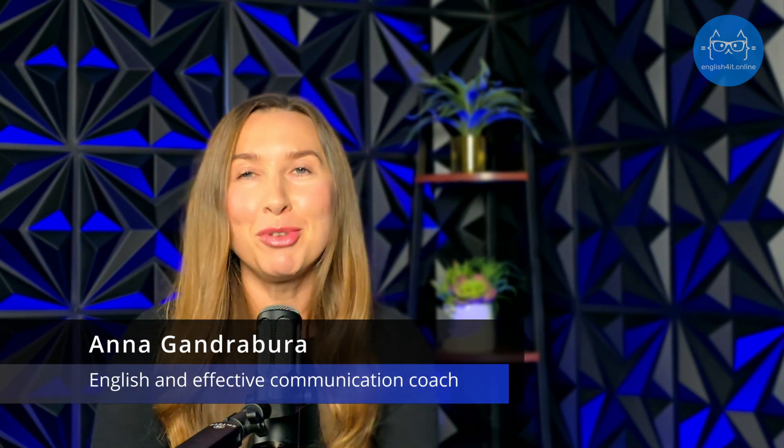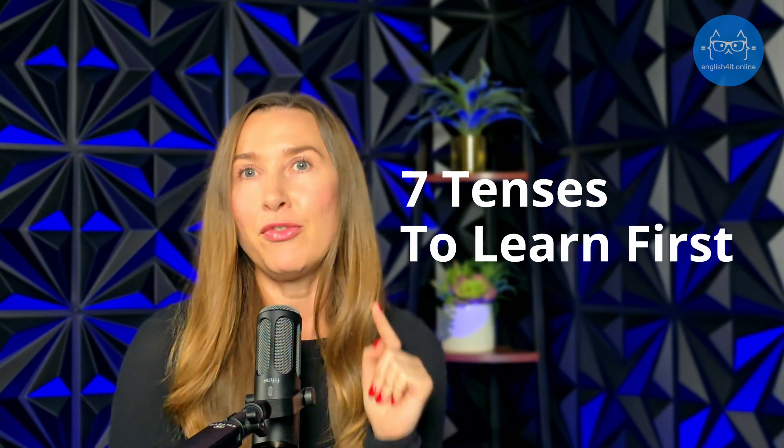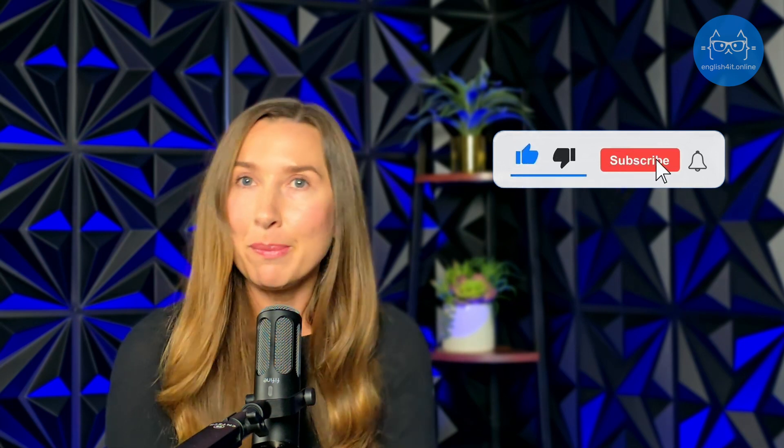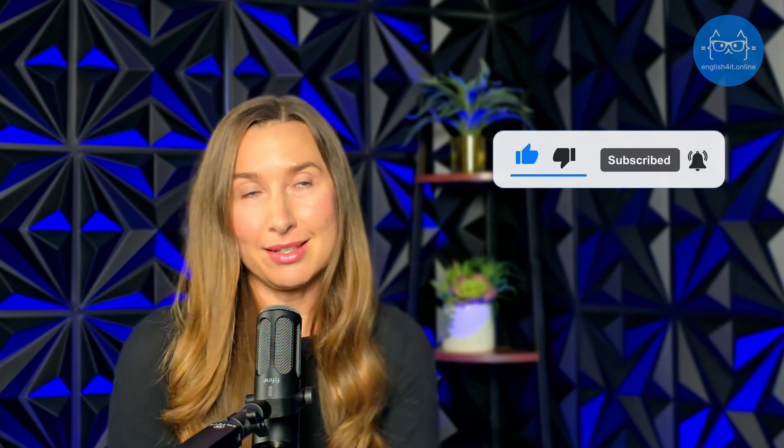Hello tech enthusiasts! I'm Anak Andrabura, your English and effective communication coach. But today I'm also your grammar teacher. So let's zoom into the tenses that every tech professional should learn first. Make sure you subscribe to my channel because you don't want to miss another English lesson that is going to come out tomorrow.